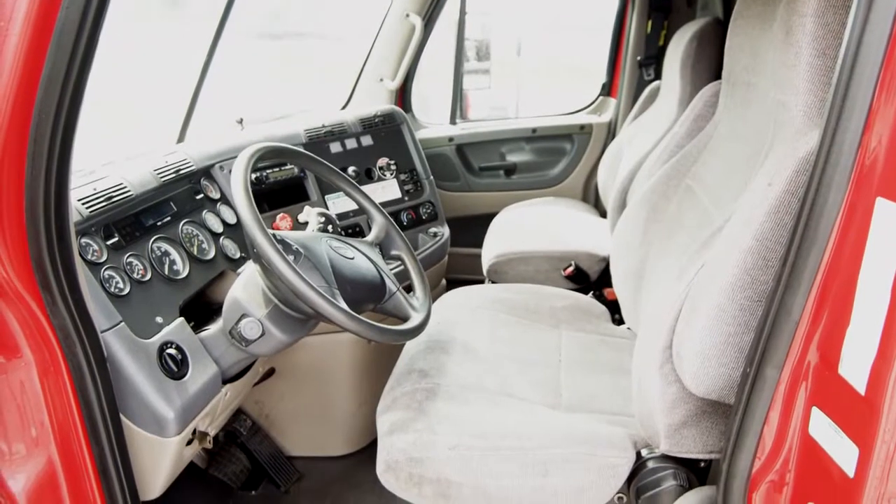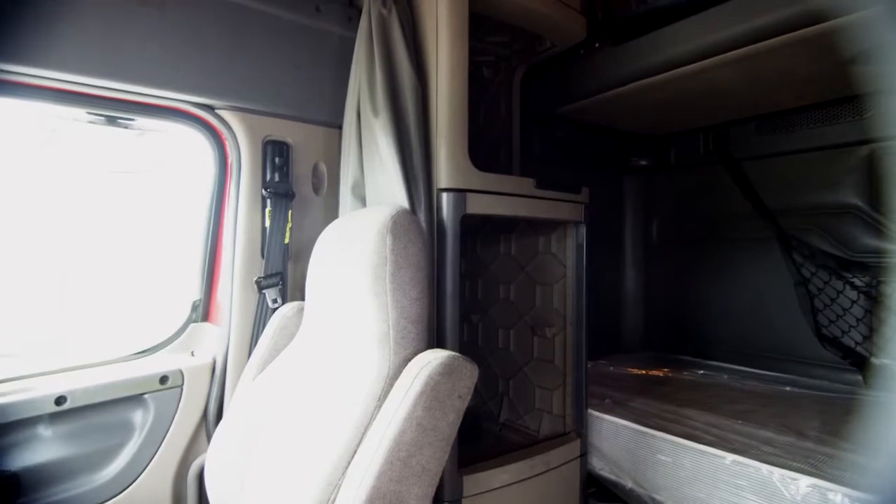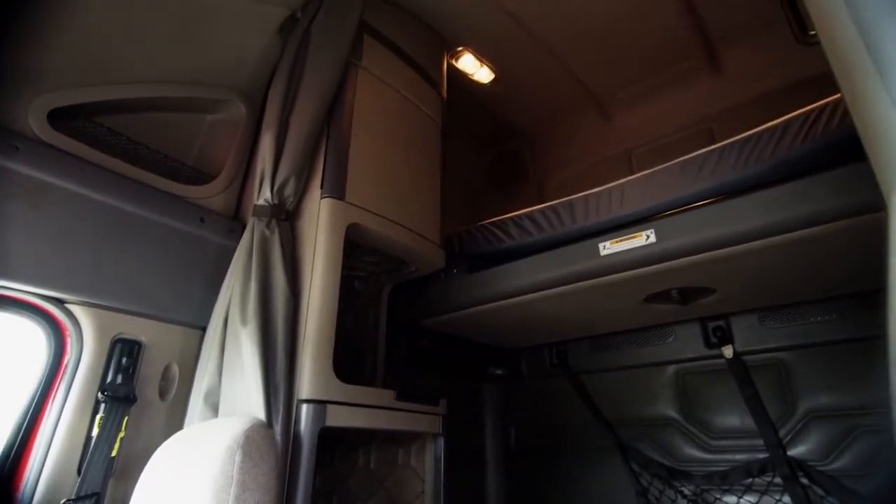Let's talk about the interior, that's loaded up with extras: air ride driver's seat for ultimate comfort on the long haul, jake brake, cruise, power windows and mirrors, AM/FM CD player, lots of storage, and a double bunk sleeper.